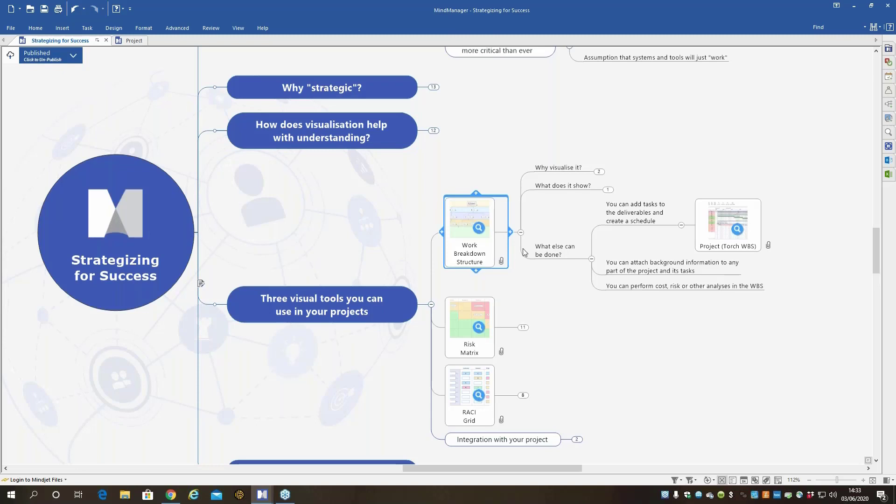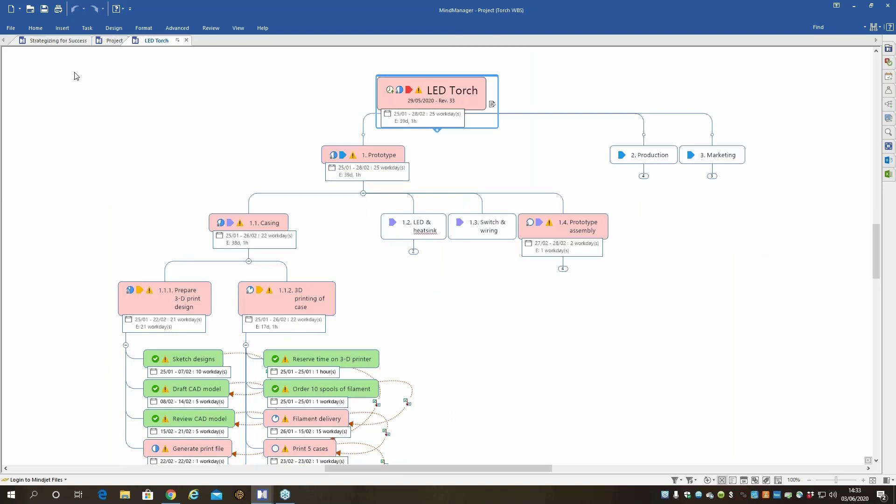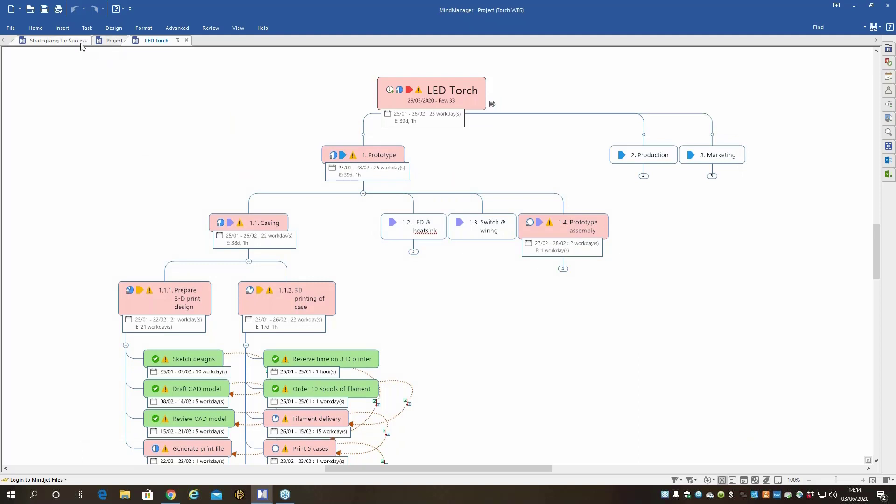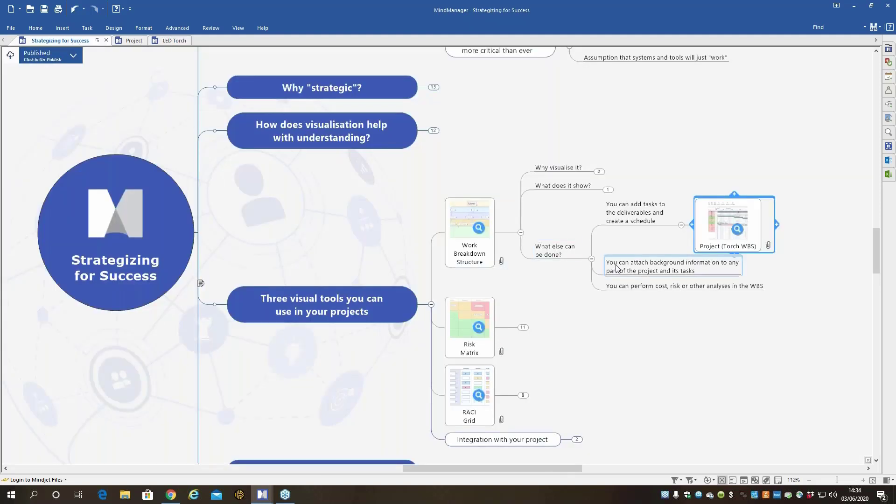By adding tasks and dependencies onto a work breakdown structure, you can then click a button and turn that into a Gantt chart. So you can link all the way down from a high-level project plan broken into phases and deliverables, right down to tasks through to a Gantt chart — giving you visibility and control all the way from the top level. You can also do other kinds of analysis with costs or risk in that work breakdown structure. That's one type of visualization.